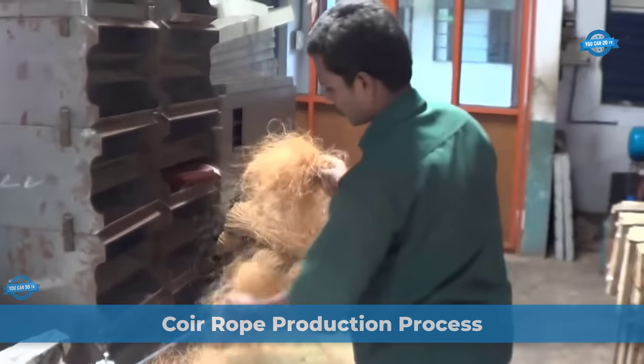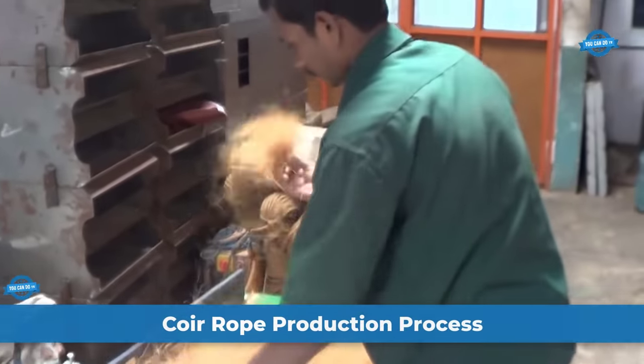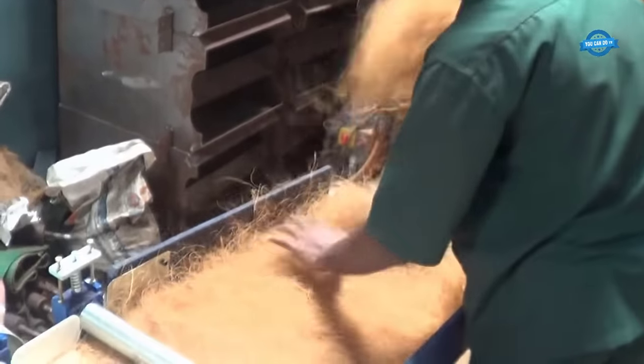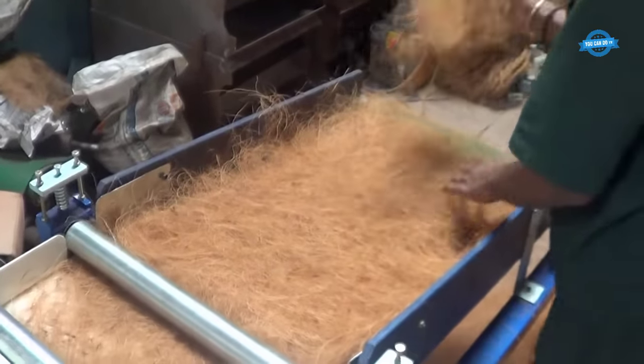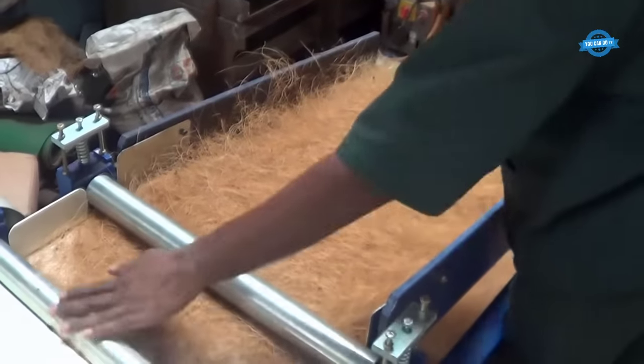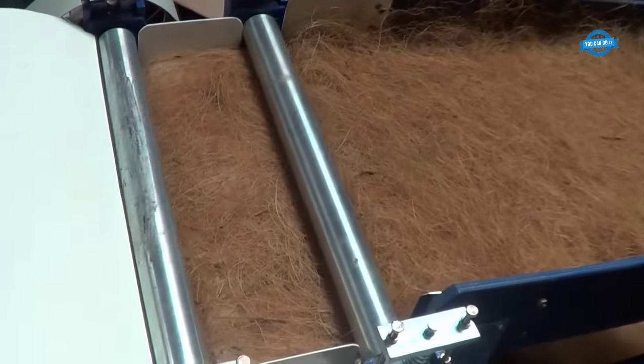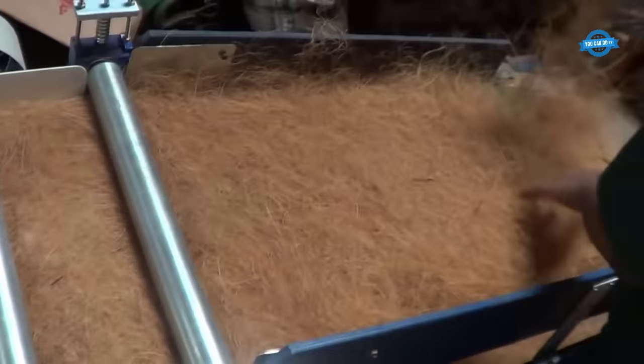Coir rope is a versatile and durable natural fiber rope made from coconut husks. It is widely used in various industries and applications, including agriculture, marine, construction, and crafts. Coir rope offers excellent strength, flexibility, and resistance to abrasion, making it suitable for a range of purposes.